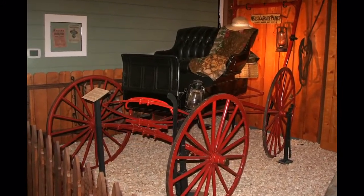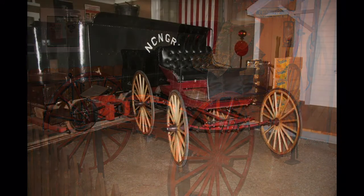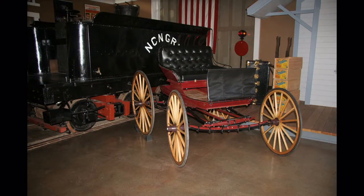This horse-drawn surrey with a fringe on top is one of two other road vehicles of the time in the museum. The other was completed in July 2011 by volunteer Rolf Leasing; the wheels were purchased elsewhere for $500 each. Contributions are needed to pay for such additions to the museum.